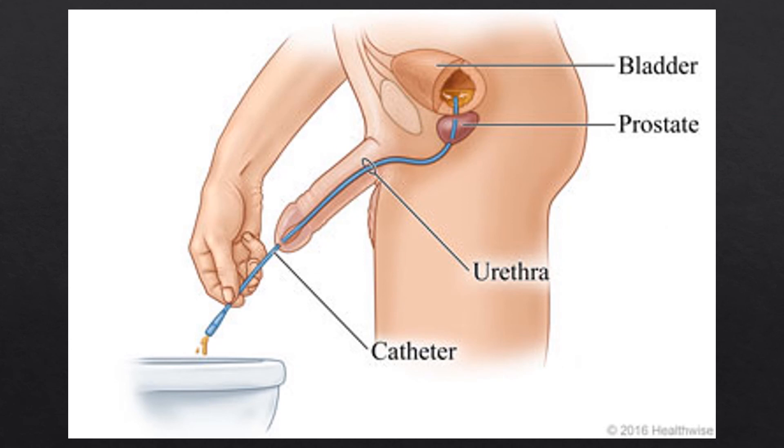If overflow incontinence is an issue and your doctor recommends it, you might need to start intermittent catheterization — placing a tube through your urethra into your bladder at scheduled times to regularly empty it and prevent leakage. This would require a prescription for supplies, and residential health can arrange a nursing visit to teach you how to do this safely and reduce the risk of infection.